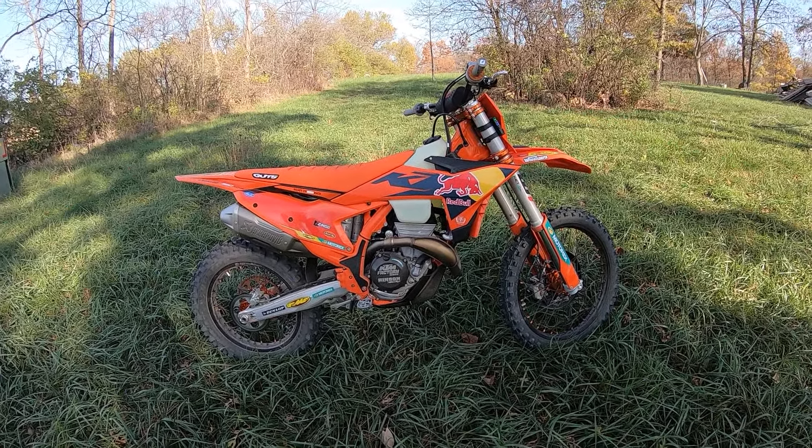Brakes are good. I am really digging this bike — it's fun to go soul riding on the 350 Factory Edition.